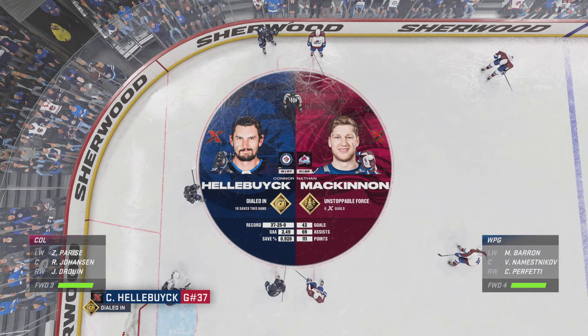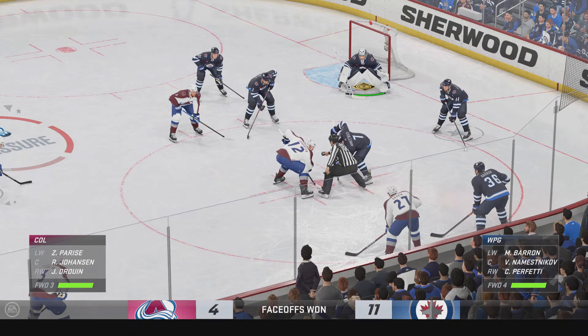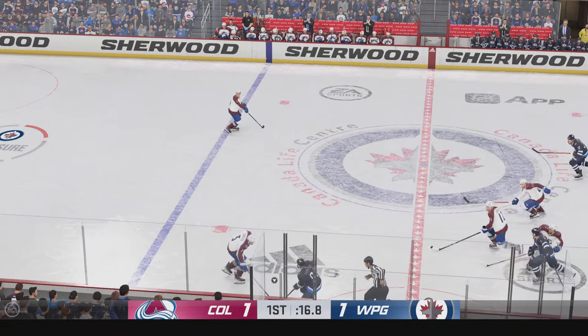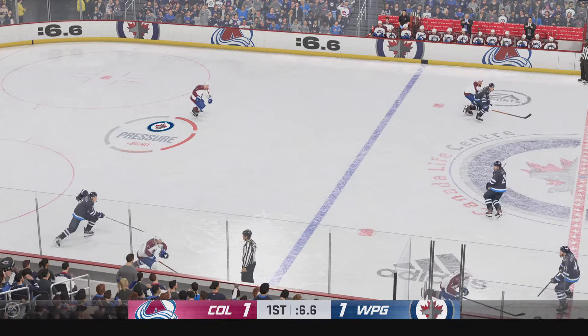McKinnon's got incredible strength and balance when carrying the play — his unstoppable force zone ability means he's hard to jostle off the puck. Hellebuck's got great technique and the athletic ability to backstop his team effectively. Be on the lookout for one of these players to make an impact for their team tonight — we're going to send it back upstairs.